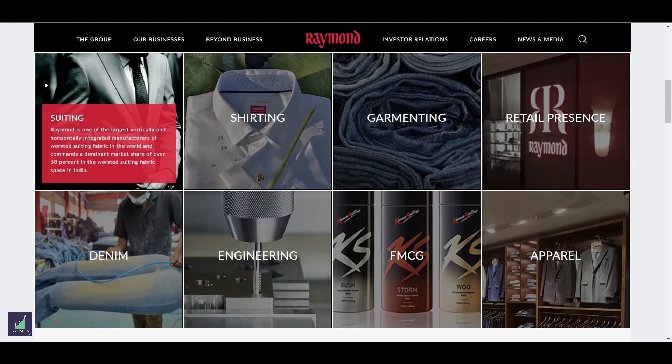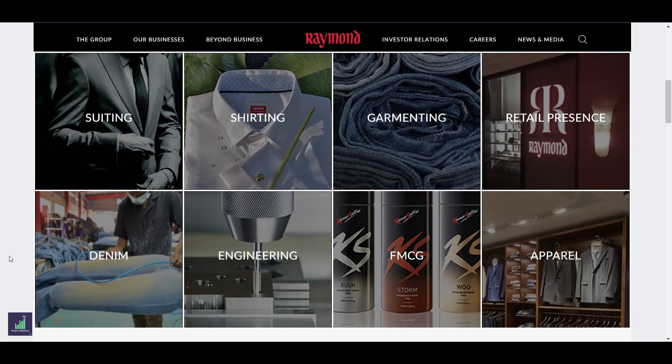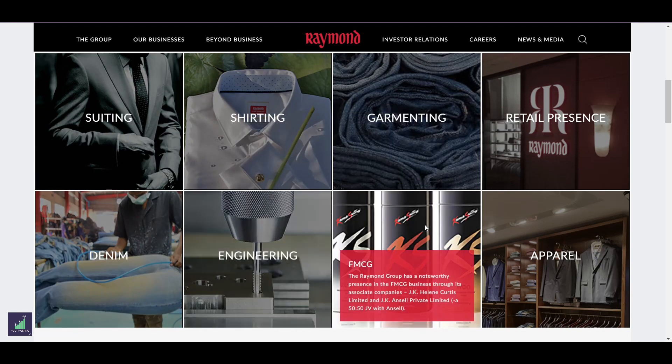The Raymond Group produces a variety of products which includes suits, shirts, garments, denims, engineering and FMCG products.